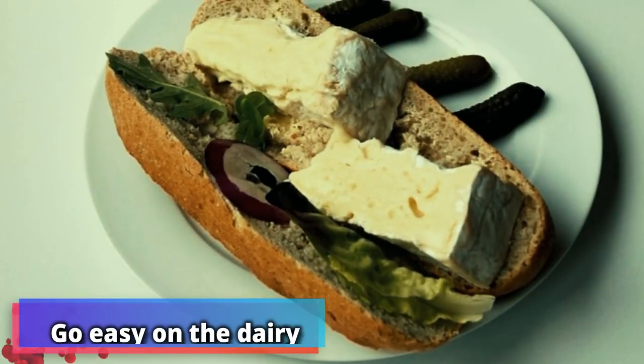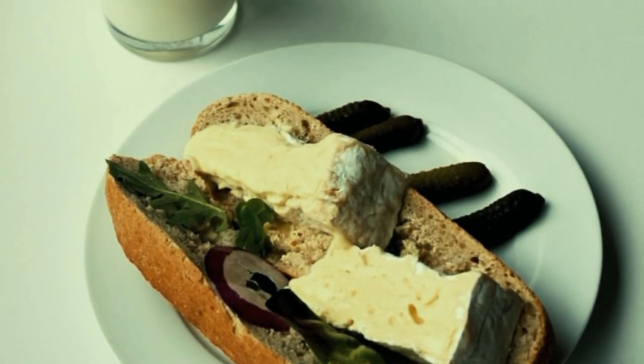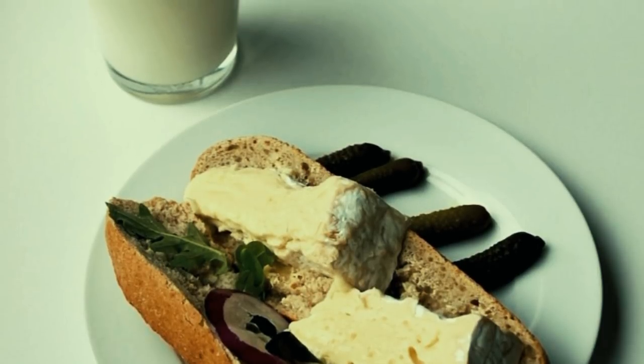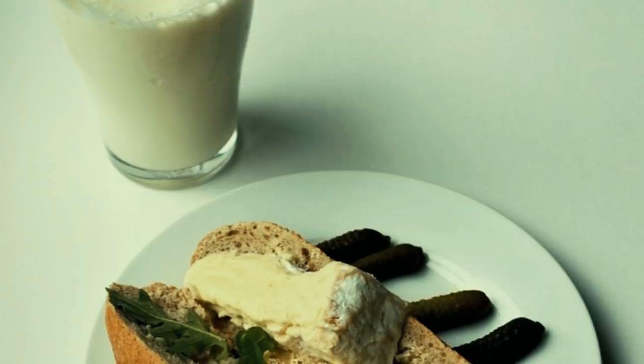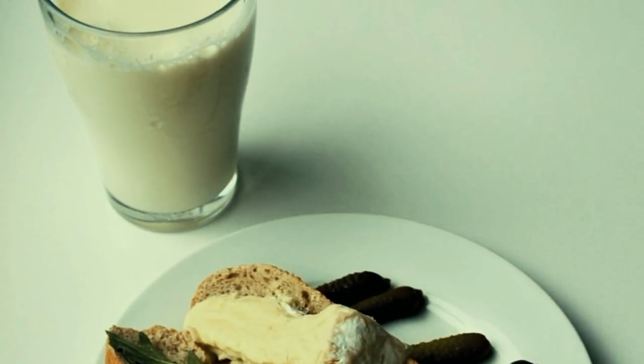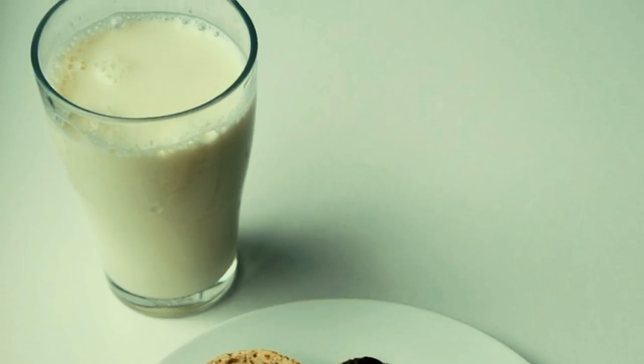Number 13: go easy on the dairy. This is a secret that the vegan and lactose-free crowd are catching on to, but Chinese women have known for decades that cutting down on dairy products can do wonders for your health. Cheese and milk are not a regular part of the Chinese diet, while yogurt is eaten sparingly.